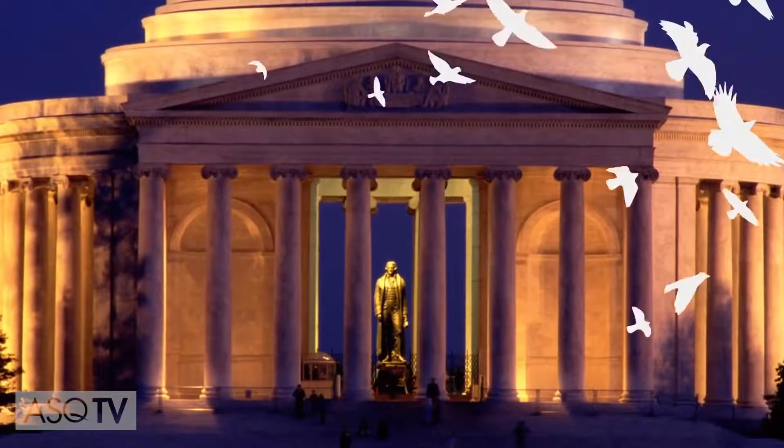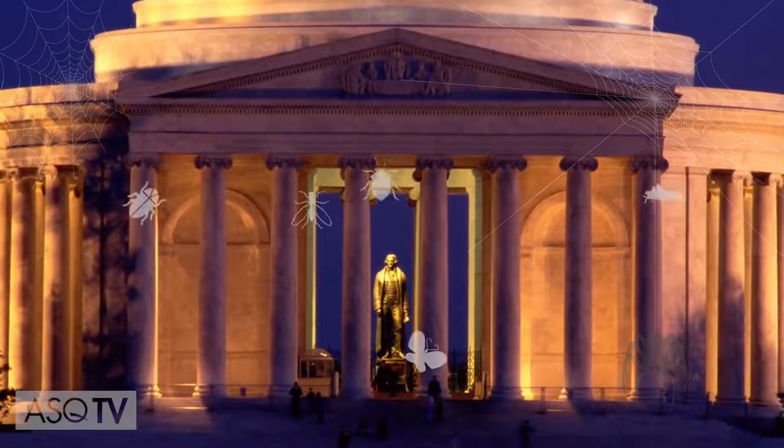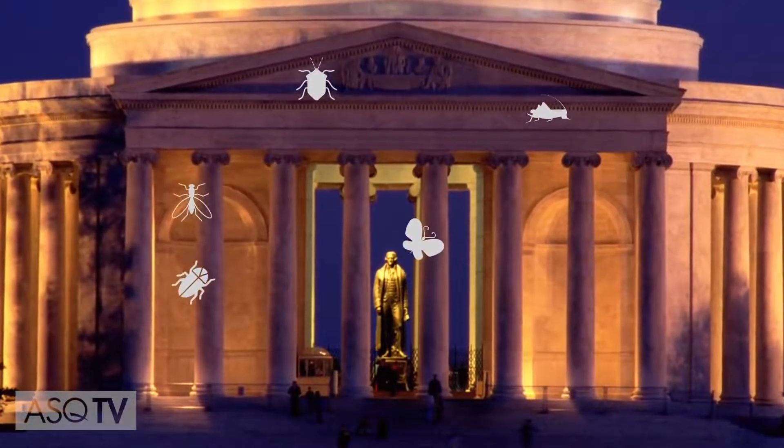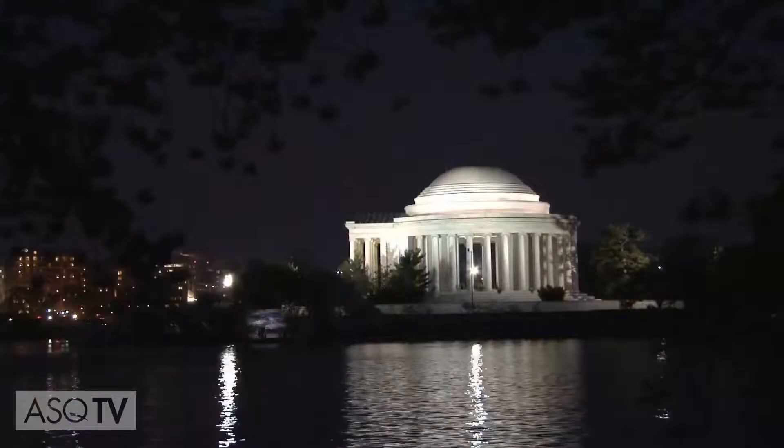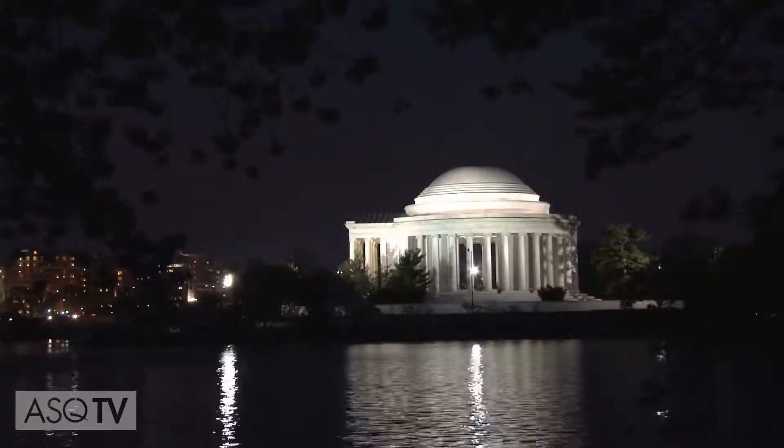So it was back to the drawing board, or the five whys. Why are there so many birds? They come to feed on spiders. Why are there so many spiders? They feed on insects at night. Why are there so many insects? They're attracted by lights that shine on the memorial at night.